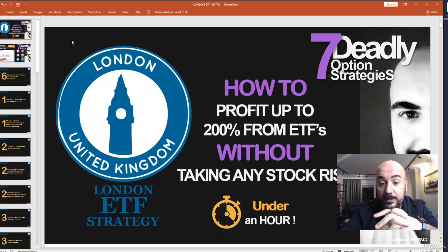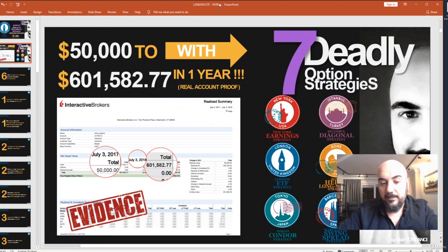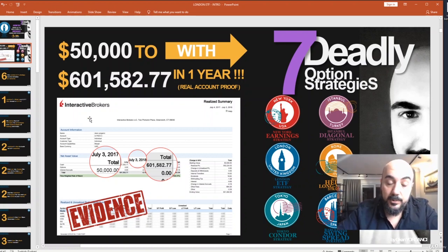Learn to earn high percent from ETFs without taking any stock risk, and the best part — we will do it in under an hour. In this series I have seven courses in total — I call them the seven option strategies. To prove the power of these strategies, I opened a real account in Interactive Brokers with $50k, and in just one year the $50k account became a $600k account. That's how powerful they are.